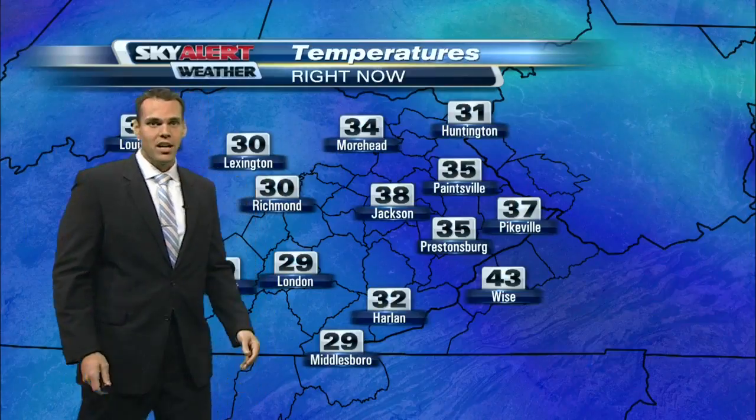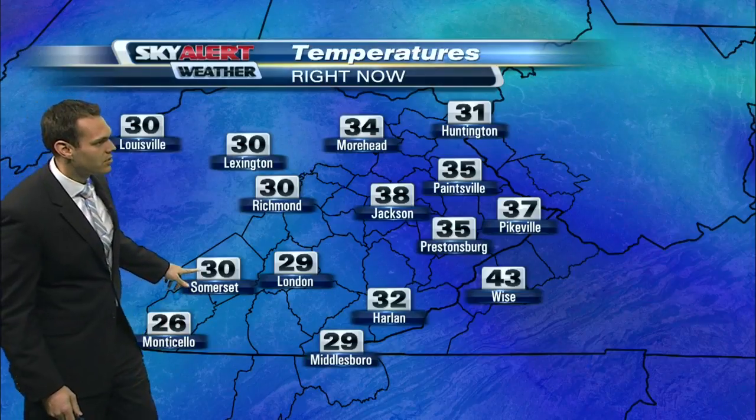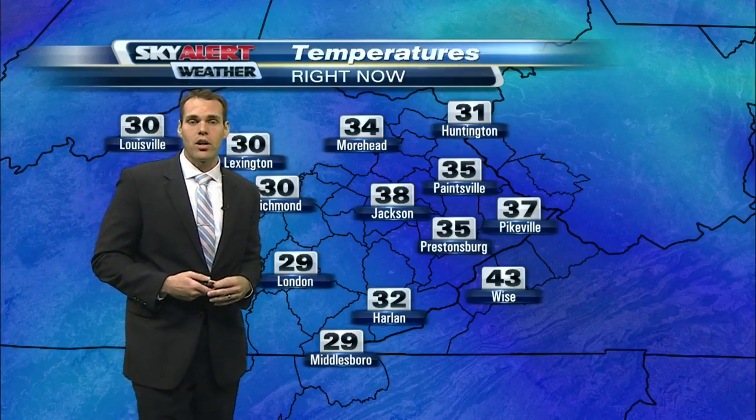Outside of that, it's not a bad start, just on the cold side. Temperatures across much of southern and southeastern Kentucky have some spots dropping into the mid to upper 20s — 30 degrees in Somerset, 32 over in Harlan, and the rest of eastern Kentucky in the mid to upper 30s. Overall, it's a cold start to the morning.